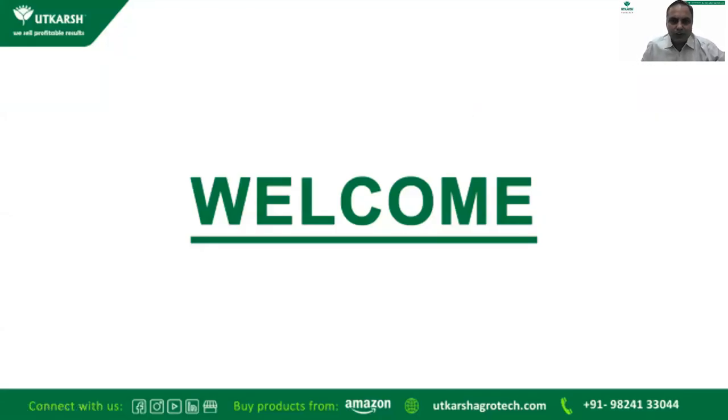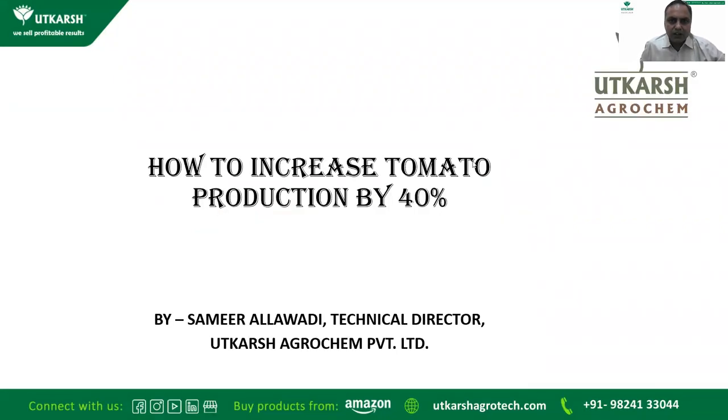Welcome friends, good afternoon and wishing you a very happy Independence Day. Today is my first webinar in English. Today's topic is how to increase tomato production by 40 percent.